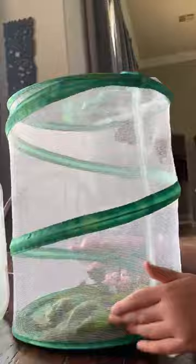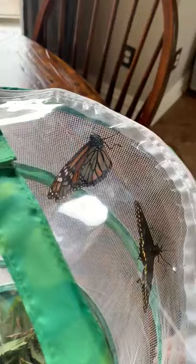A larva of a monarch butterfly eats milkweed — what we have down here. They eat milkweed. I have a couple of flowers in there too, just in case they get hungry.